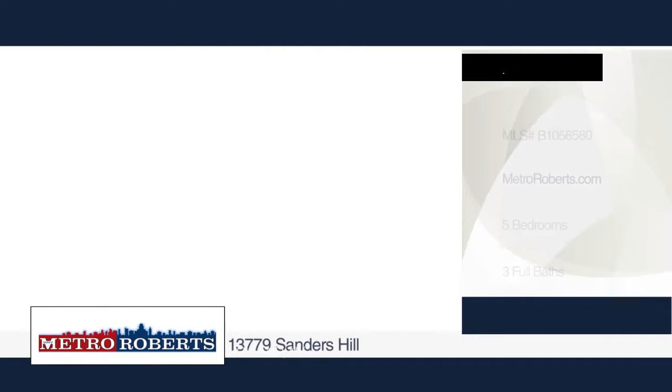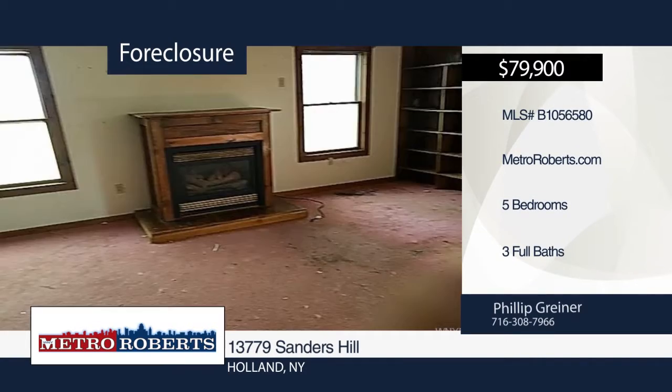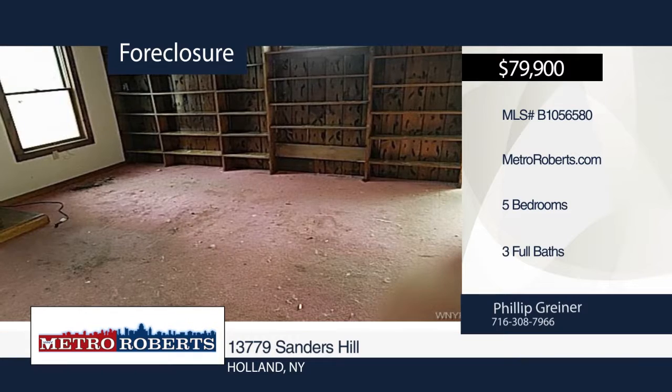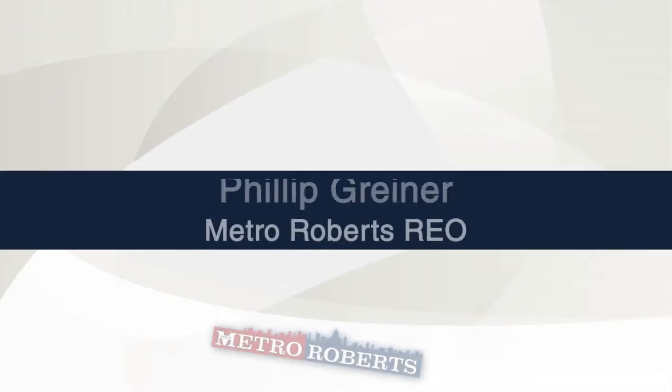Your chance to own your own private oasis awaits you. Plenty of privacy and potential can be found at this charming ranch. It features five bedrooms and three bathrooms. You need to check it out before it's too late. Call Metro Roberts REO to schedule your private tour.